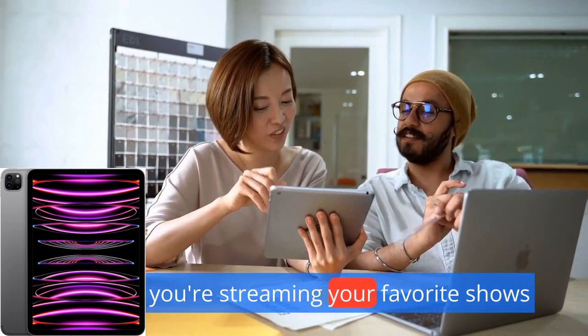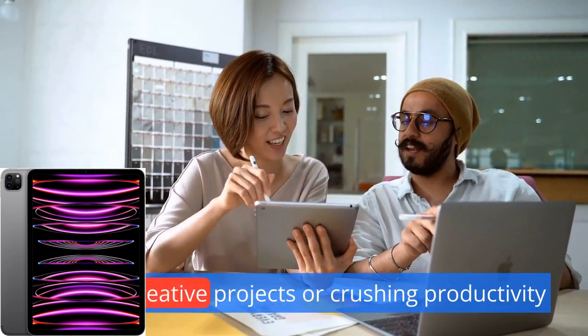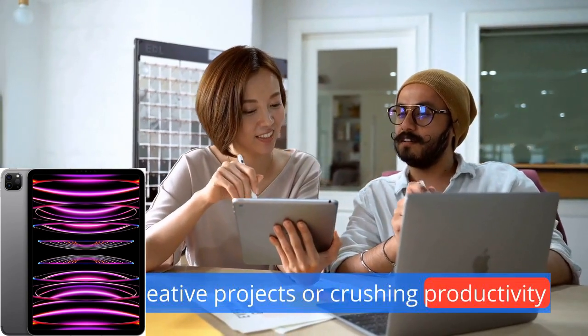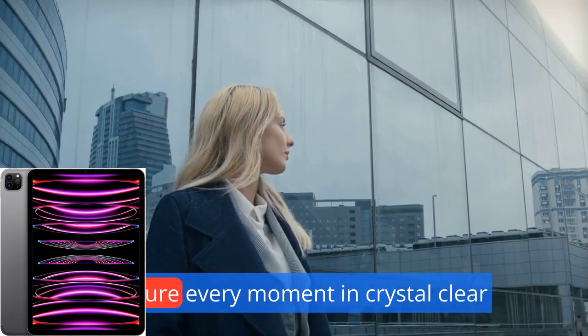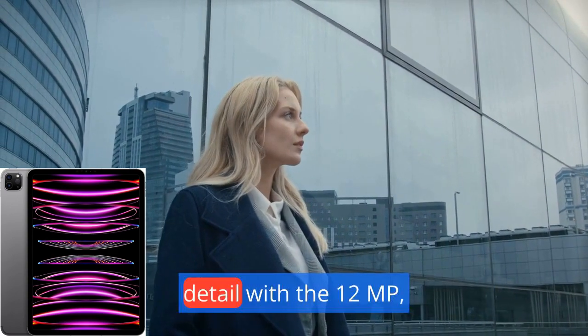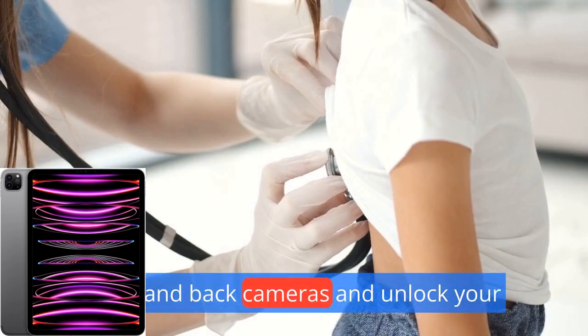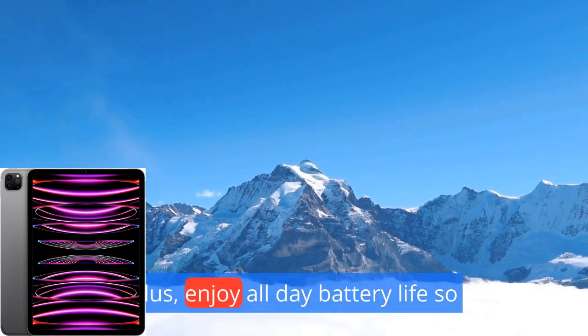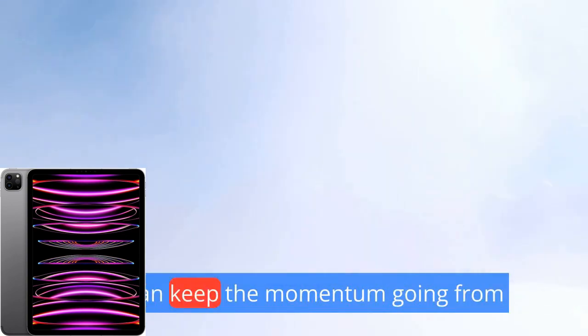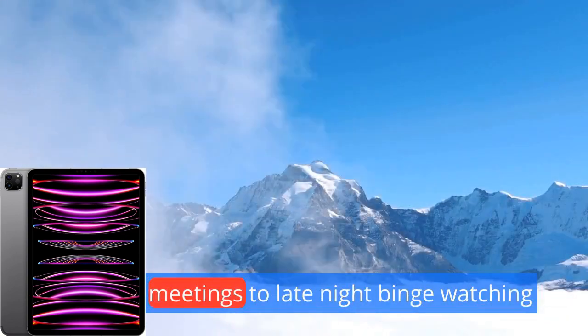Whether you're streaming your favorite shows, tackling creative projects, or crushing productivity tasks, this device is your perfect companion. Capture every moment in crystal clear detail with the 12 MP front and back cameras and unlock your device with ease using Face ID. Plus, enjoy all-day battery life so you can keep the momentum going from morning meetings to late-night binge-watching sessions.